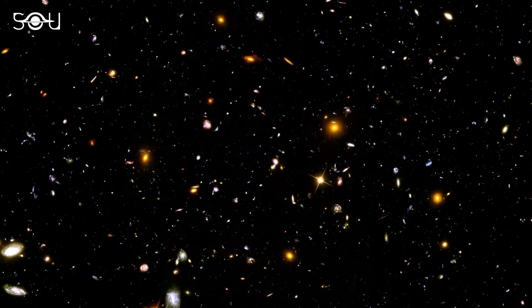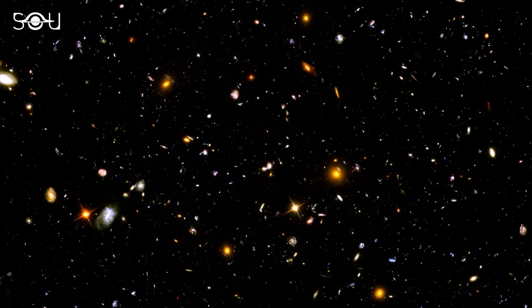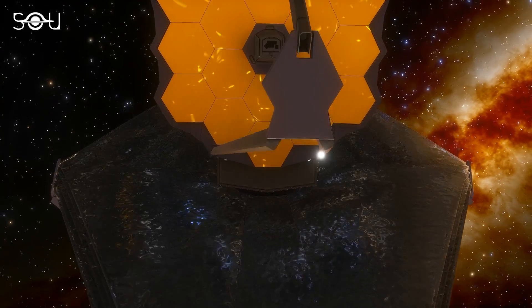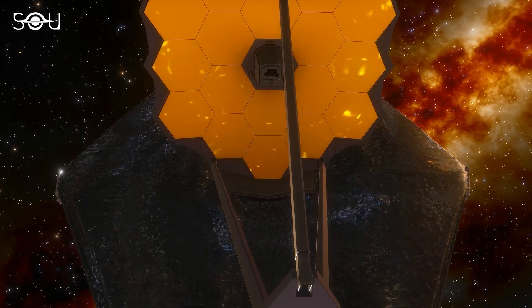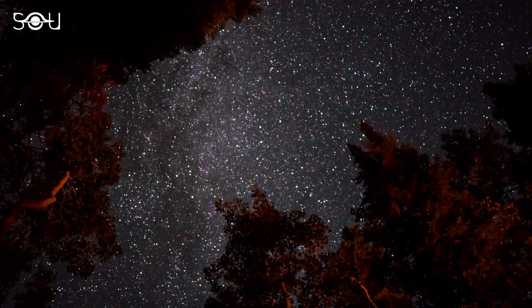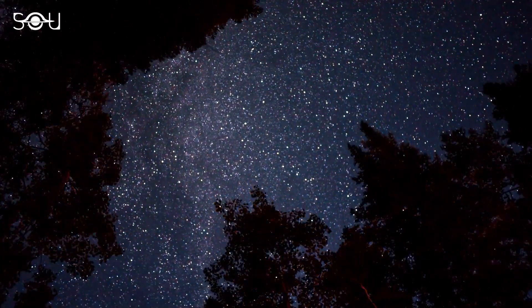So what's so special about the nature of this distant galaxy? Why is it the strangest galaxy found so far in Webb's data? And most importantly, how does it pose a threat to our existing models of cosmology?